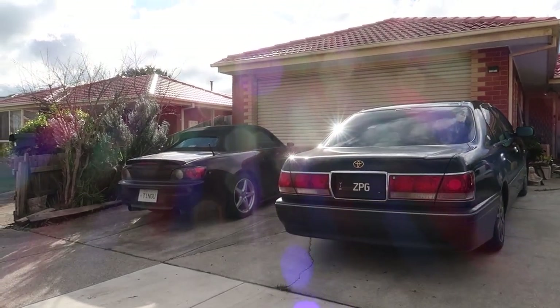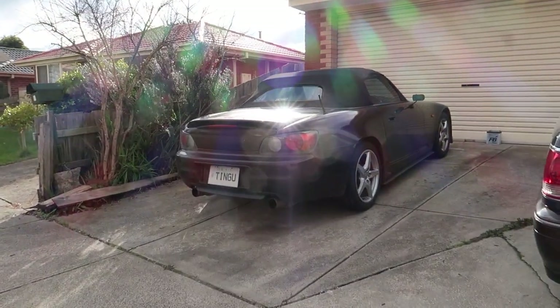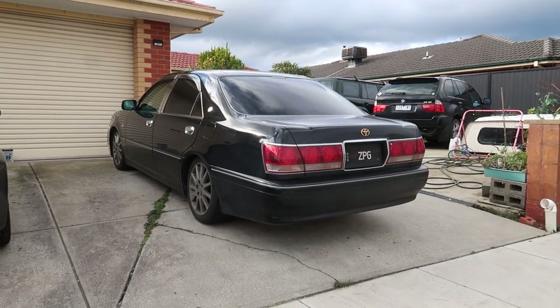Pretty decent weather for a cold winter morning. Perfect weather for the drop top. But I think we're going to be taking the VIP crown today.